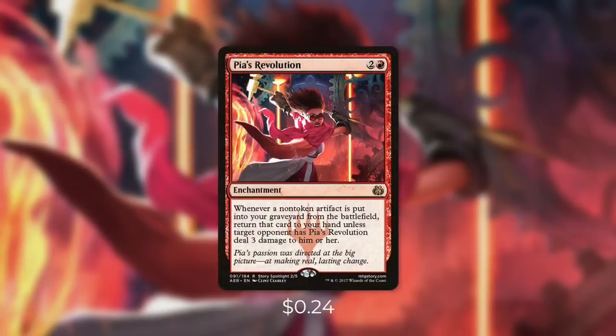First up there's Pia's Revolution, which says, whenever a non-token artifact is put into your graveyard from the battlefield, return that card to your hand unless target opponent has Pia's Revolution deal three damage to him or her. So essentially if an opponent tries to get rid of our artifacts, including our vehicles, we have a chance to get them back. And since we can choose the opponent that has to take the damage, if someone's low on life, chances are they're not taking that damage.